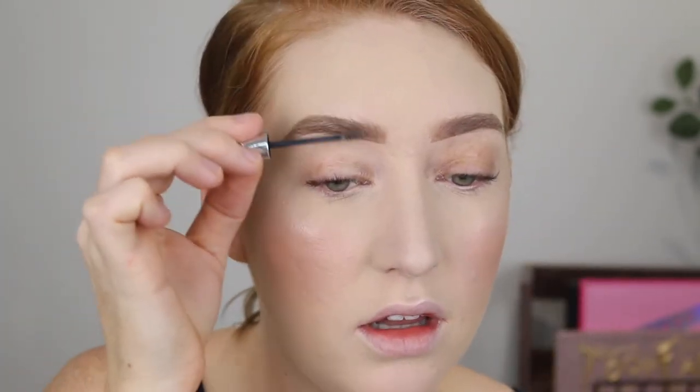Then I just go back in with some more brow gel. I feel like they're still quite structured and bold, but not as structured and bold as I used to do them, so yeah — I've been digging it.